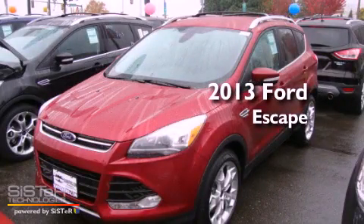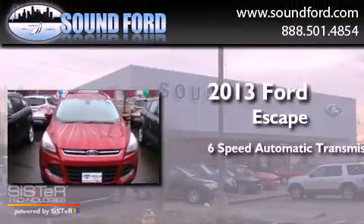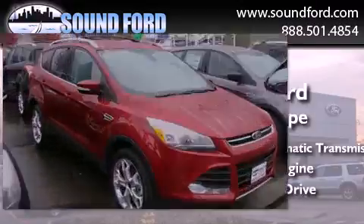This is a brand new 2013 Ford Escape. This crossover has a six-speed automatic transmission, an inline four-cylinder engine, and the added capability of four-wheel drive.